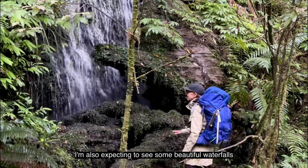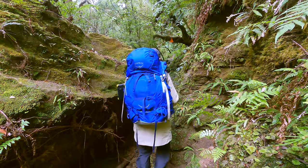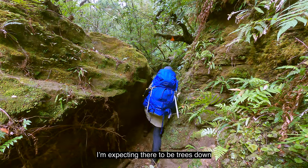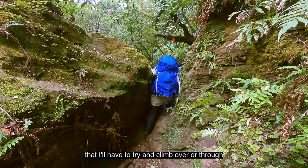I'm also expecting to see some beautiful waterfalls. As the track is likely to be overgrown, I'm expecting there to be trees down that I'll have to try and climb over or through.